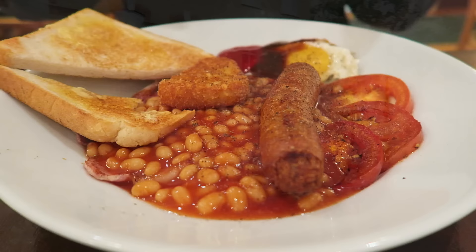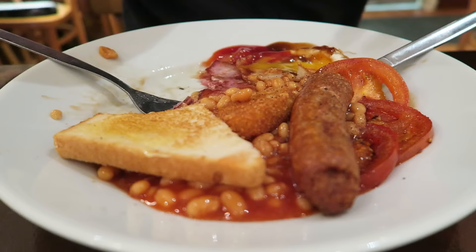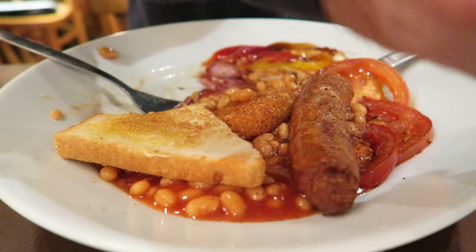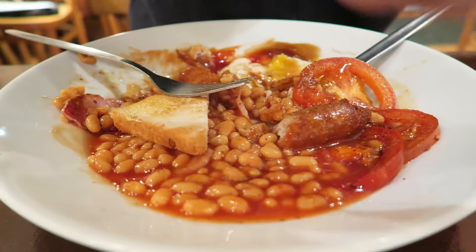The constant roar of supercars in the air here. So this is the full English breakfast at the Stock Pot: two bacon, sausage, hash browns, beans, tomatoes, egg, and toast. I'd recommend the Stock Pot if you want something filling, tasty, and above all else, great value for money.